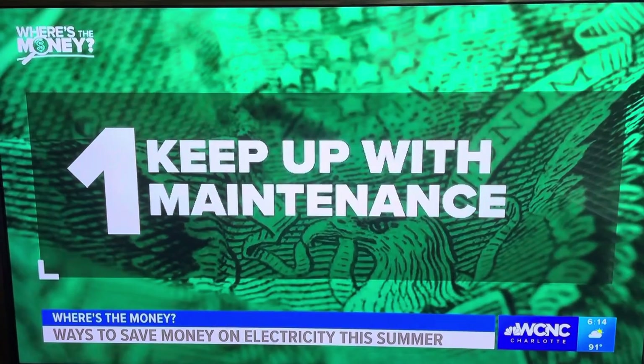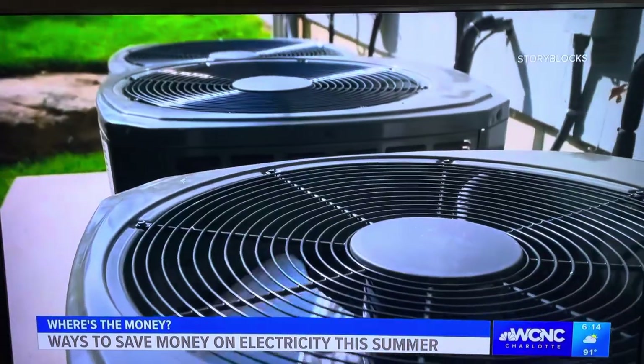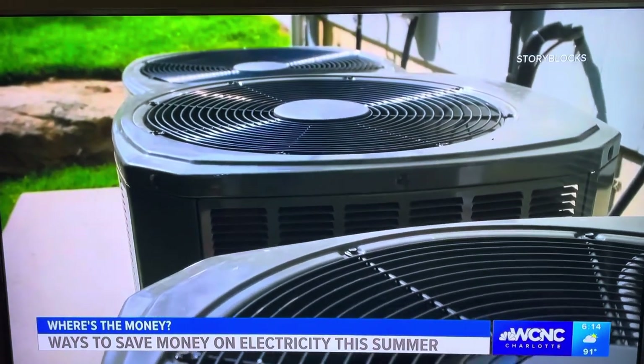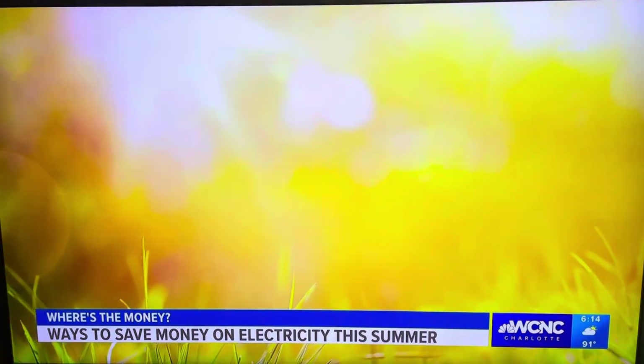One: keep up with yearly maintenance. This includes your HVAC system, appliances, and water heaters. Ensuring all these things are running properly also ensures your air conditioning is doing what it's supposed to do in these warm summer months.